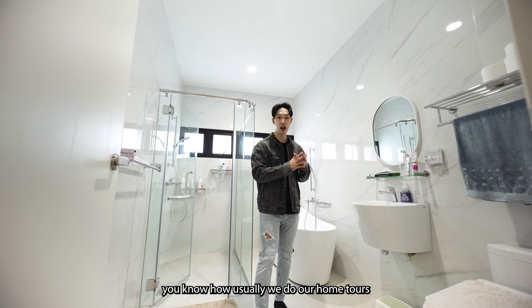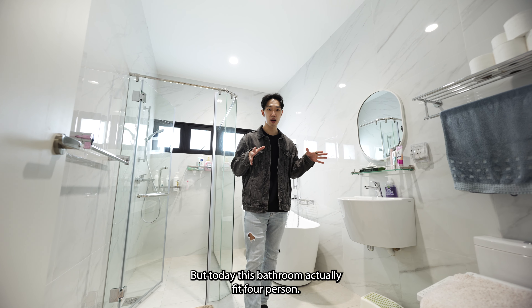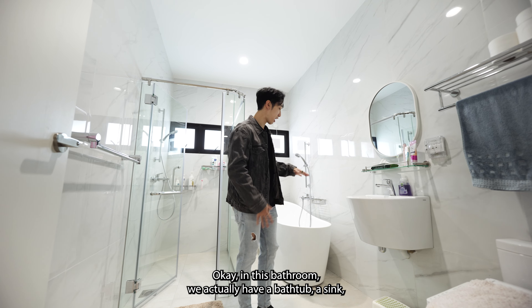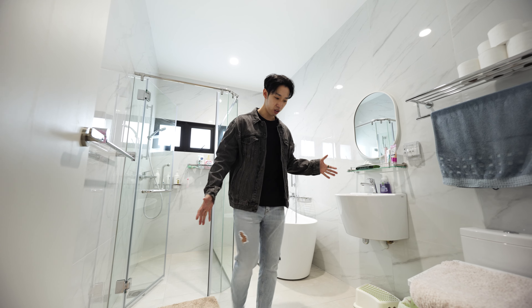Welcome to the master bath. You know how usually on home tours the bathroom can only fit me or the videographer? Well today, this bathroom can actually fit four people. In this bathroom, we have a bathtub, a sink, a toilet, a washing area, and plenty of walking space.